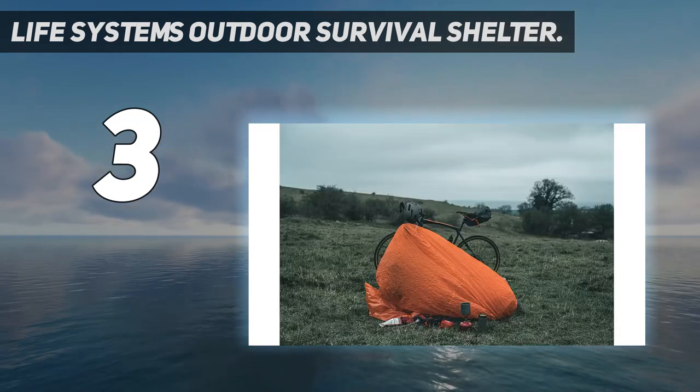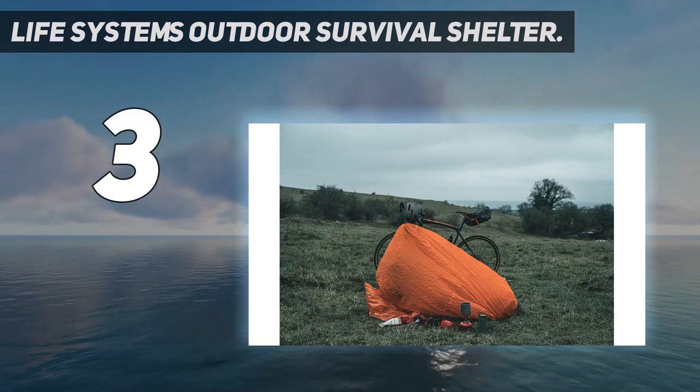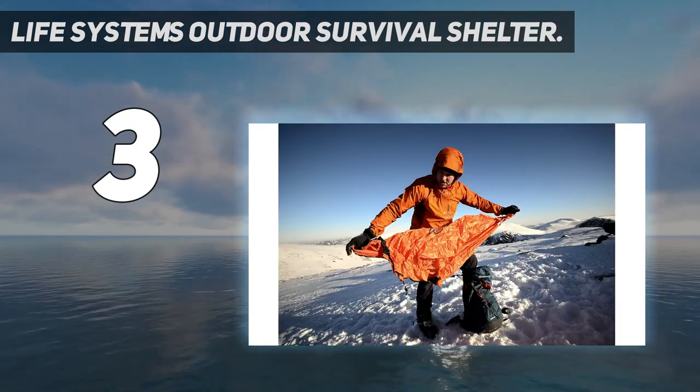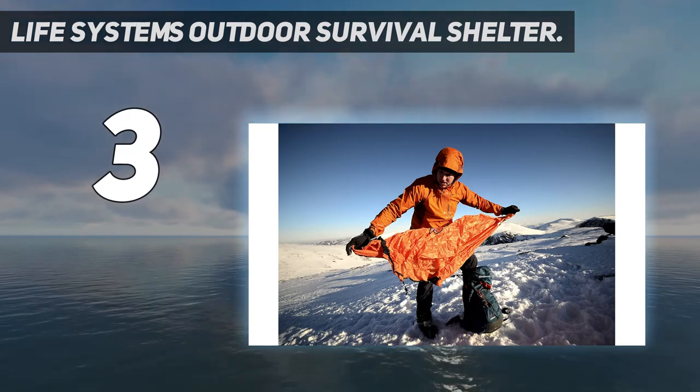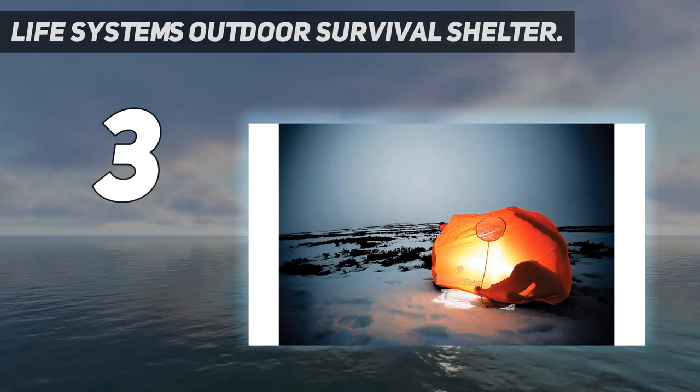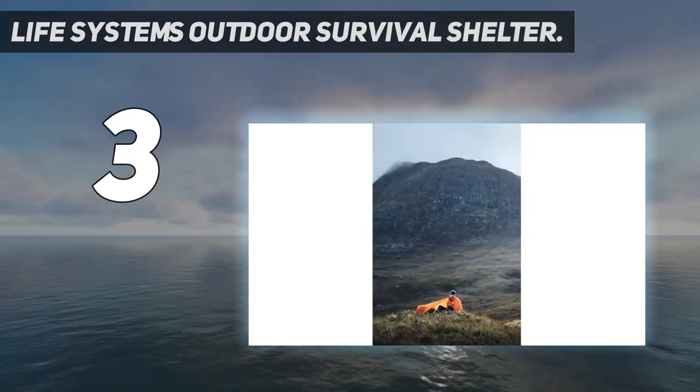The drawcord closure isn't as weatherproof as others on this list, but this is a great option for keeping pairs of hikers or other backcountry travelers protected in surprise storms. Keep in mind this model is smaller than the RAB Shelter and won't be as comfortable for spending the night.